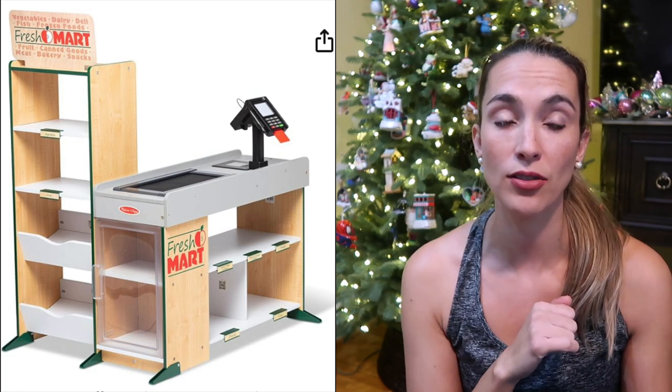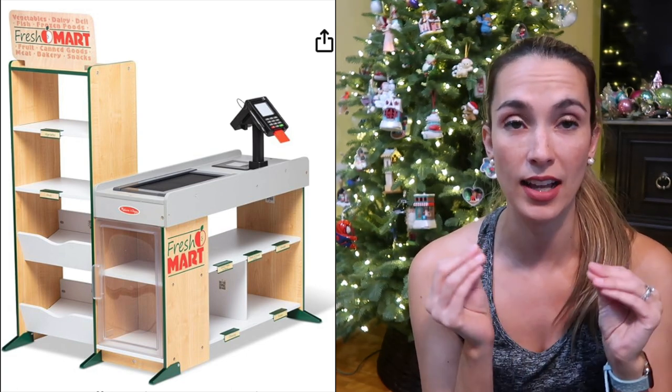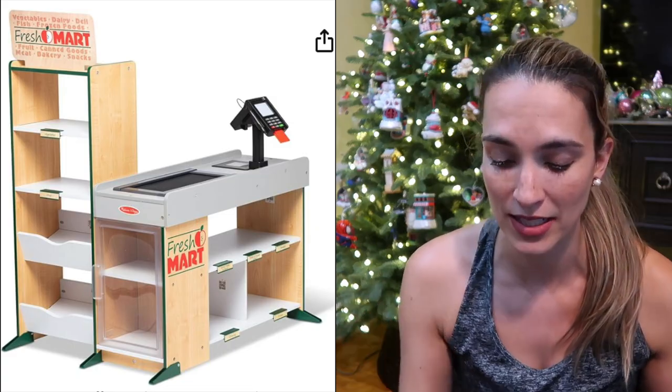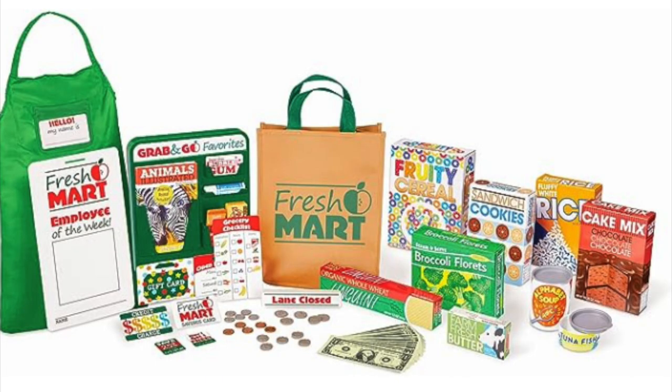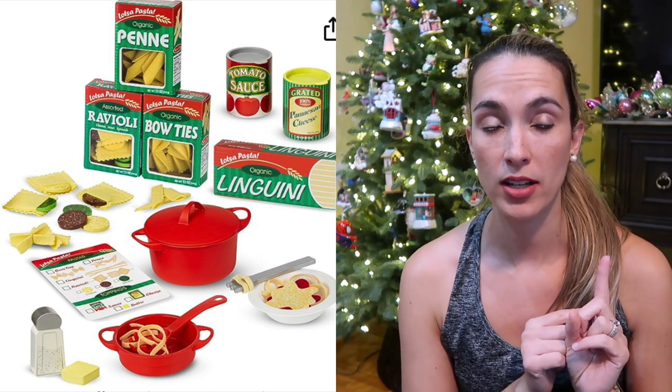We also have a grocery store right next to it. They shop at the Melissa and Doug grocery store and then go cook at the kitchen — this can last a long time and I highly recommend it. With the grocery store you can get the starter set that comes with an apron and a couple of food items. The food items we love include the Italian pasta play set.